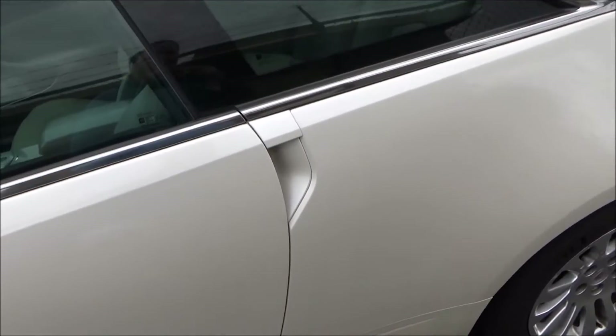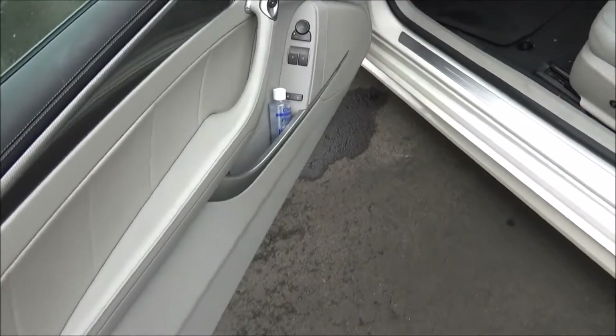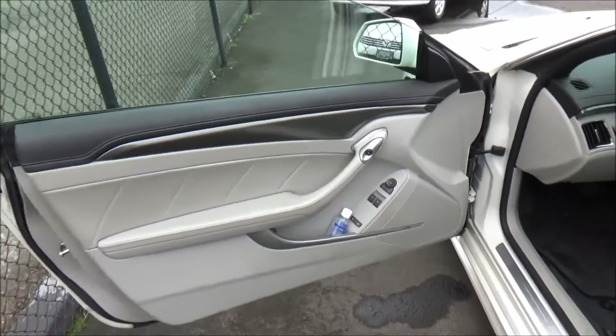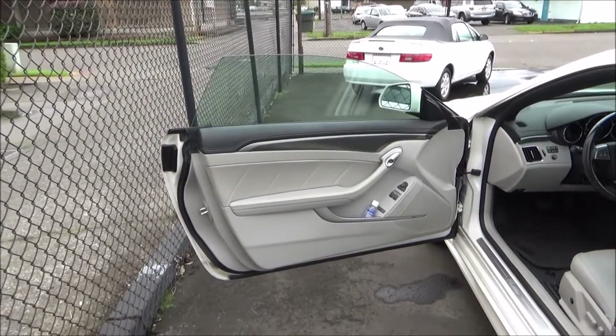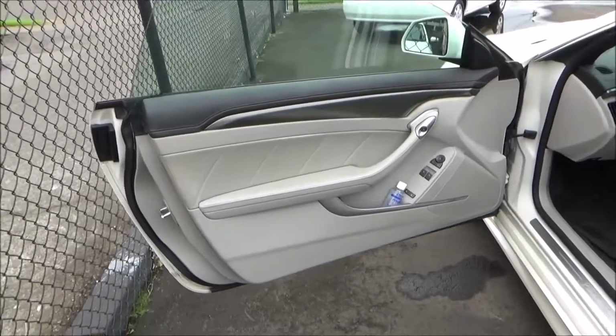You do have integrated touchpad door handles, exclusive to the Coupe body style. And you also have frameless windows.